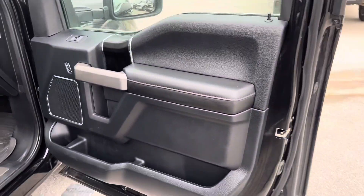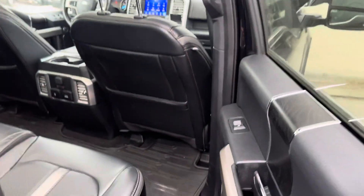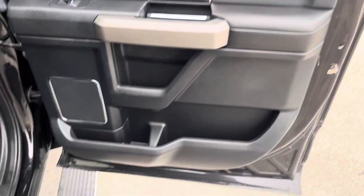Look at this bad boy — clean and clear. Don't beat me up on the black. You know you got black on black; only stays clean for about 10 minutes. As you can see, door clean and clear, no rips, no tears.